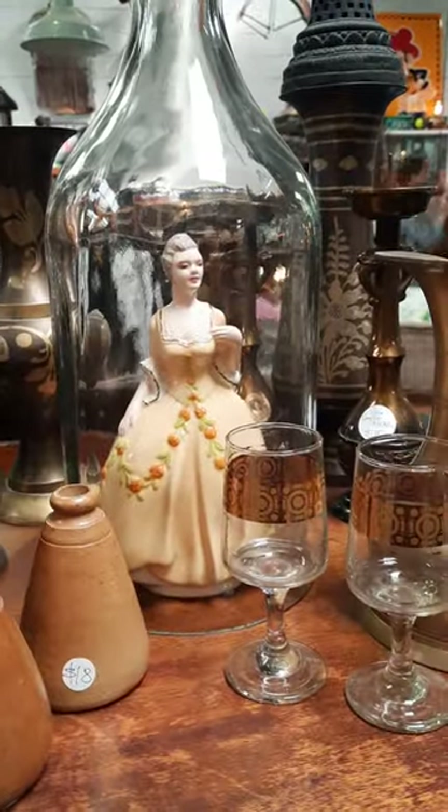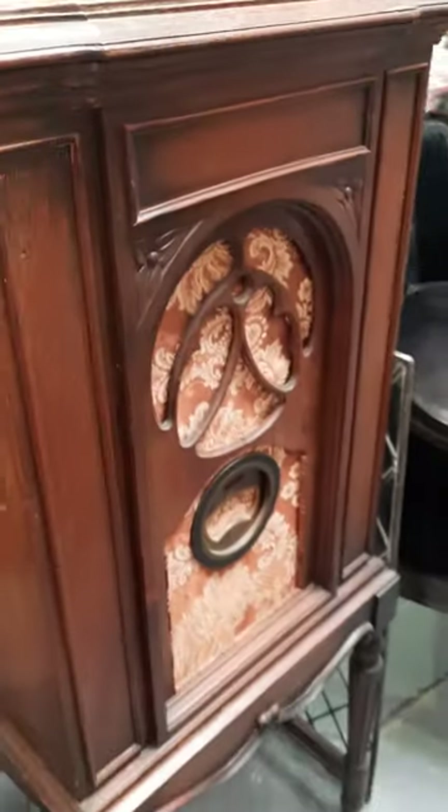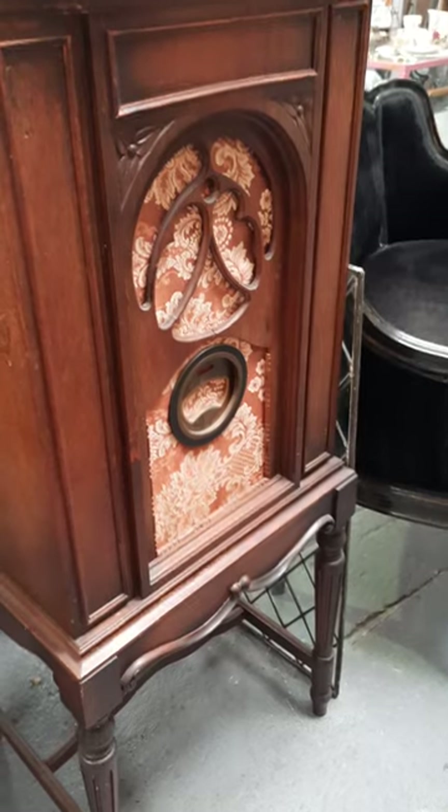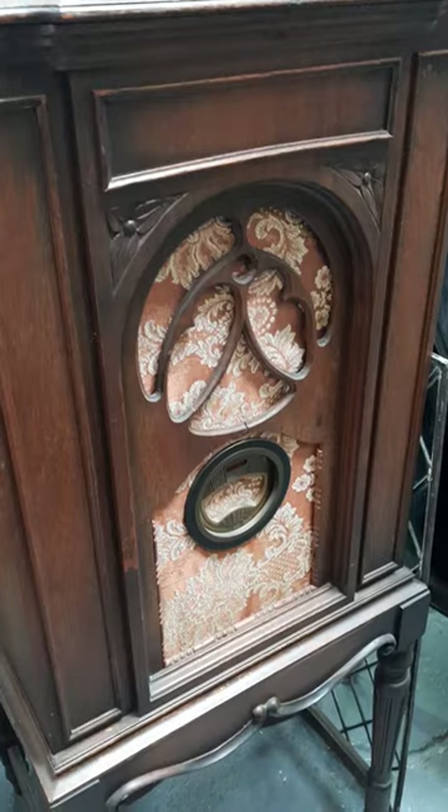Oh, there's a lady in the bottle — wow, that's so cool! And what is this? Is it like an old radio? I don't know, but that is really cool.